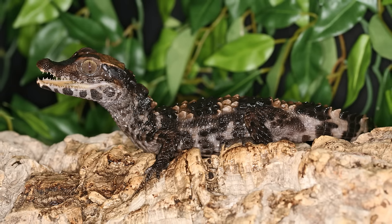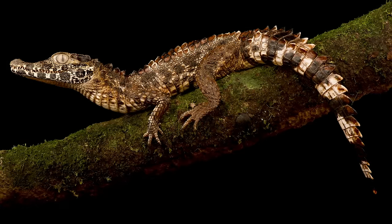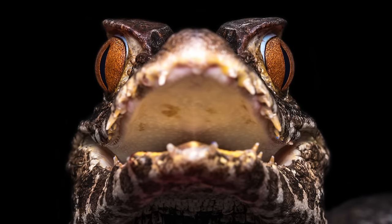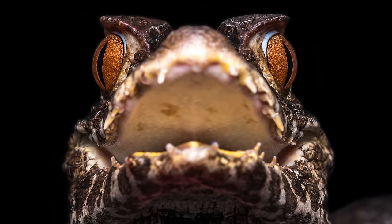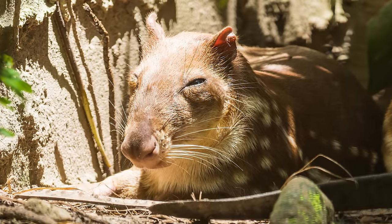Their diet also changes with age. Hatchlings feast on small invertebrates, progressing to small fish, birds and other reptiles. Adults who are semi-terrestrial will also prey on larger mammals such as porcupines and pacas, a cool-looking rodent from Central and South America.